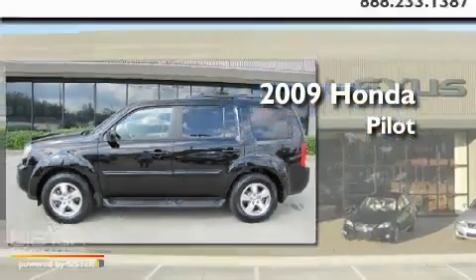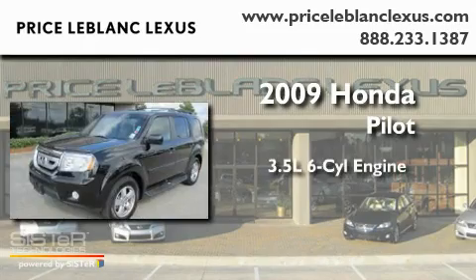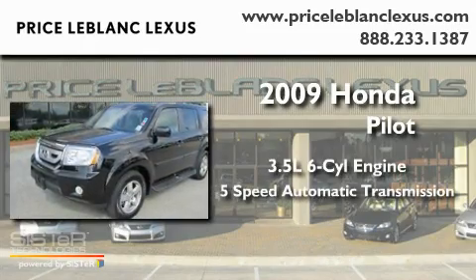This is a 2009 Honda Pilot. It has a 3.5-liter, six-cylinder engine and a five-speed automatic transmission.